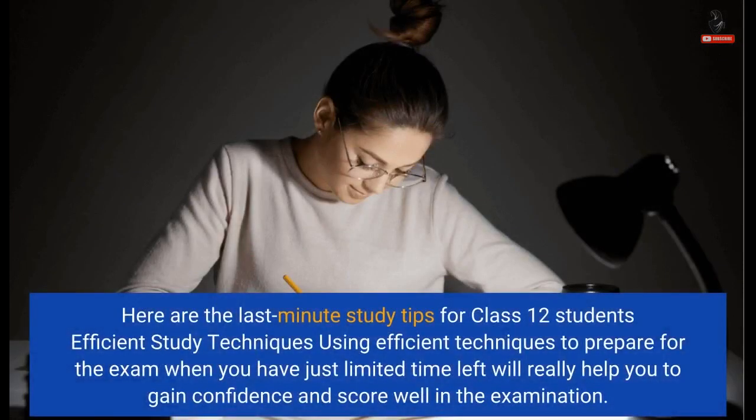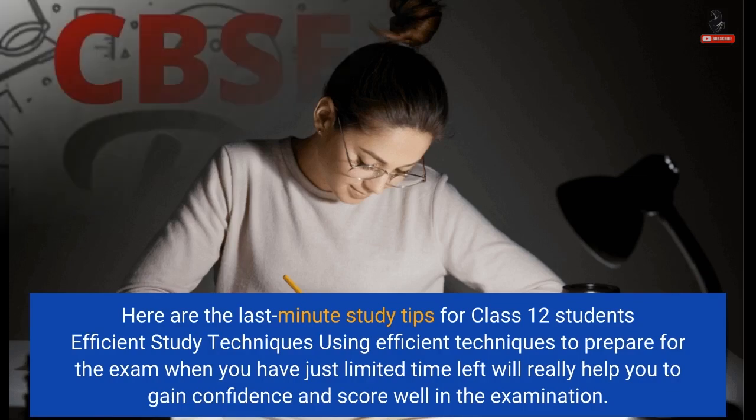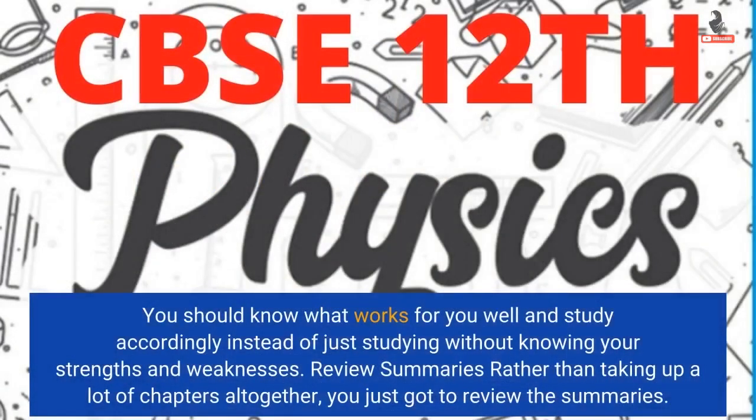Here are the last-minute study tips for Class 12 students' efficient study techniques. Using efficient techniques to prepare for the exam when you have just limited time left will really help you to gain confidence and score well in the examination. You should know what works for you well and study accordingly, instead of just studying without knowing your strengths and weaknesses.